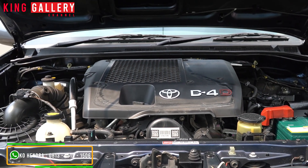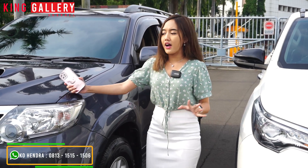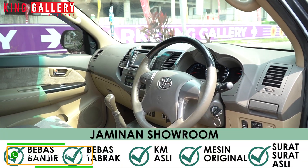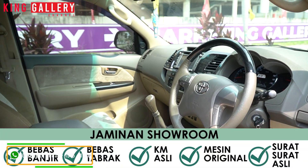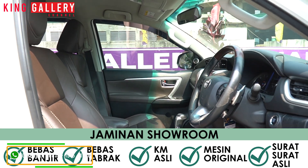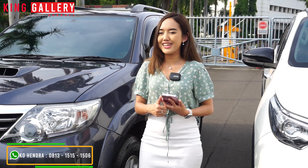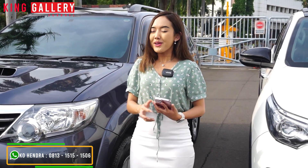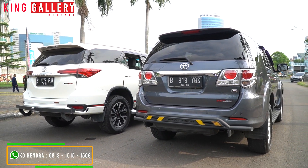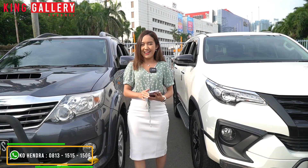Buat kalian semua juga nggak usah worry kalau beli mobil bekasnya di King Gallery, karena kedua mobil ini sudah dapat garansi dari showroom kami sendiri — yang menyatakan unit bebas tabrak, bebas banjir, kilometer asli, mesin tidak pernah jebol atau mengarah ke jebol, dan surat-suratnya asli bukan duplikat. Dan kedua mobil ini juga sudah diinspeksi oleh Autospector. Jadi semua unit yang ada di King Gallery sudah lulus inspeksi dari Autospector. Tapi kalau kalian kurang yakin, langsung aja bawa ke bengkel resmi untuk general checkup. Jika salah satu dari 5 jaminan yang kita berikan terindikasi, uang kalian balik full dan transaksi kita batalkan.